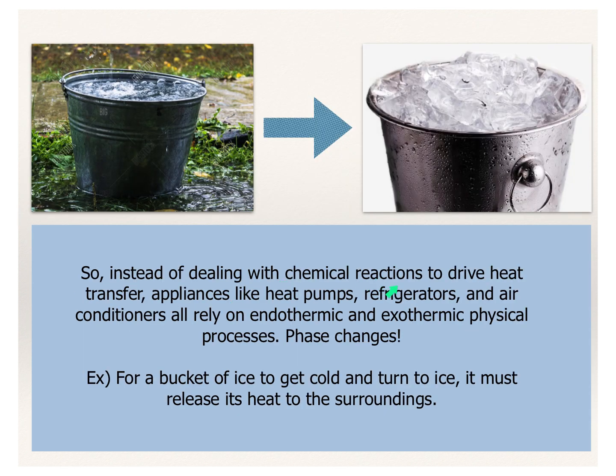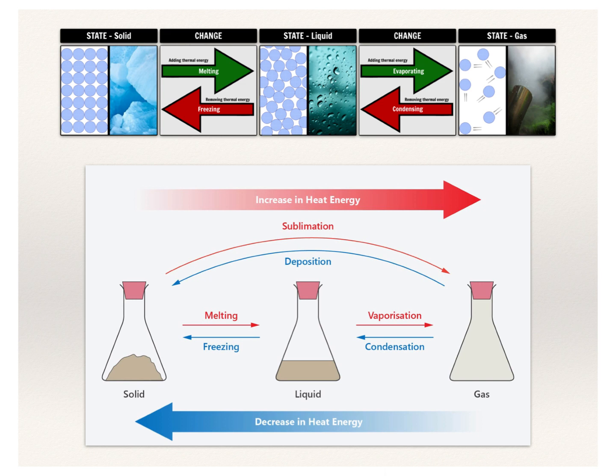Instead of dealing with chemical reactions to drive heat transfer, appliances like heat pumps, refrigerators, and air conditioners all rely on endothermic and exothermic physical processes — these phase changes — to make the heat move around. If you imagine you've got a bucket of water as a liquid and want to turn it into a solid, all we're doing is changing the phase. We have to release a bunch of heat to the surroundings to make it turn into ice. If you take a really hot bucket of water and put it outside in the middle of winter, you can see all that heat energy being released from it.